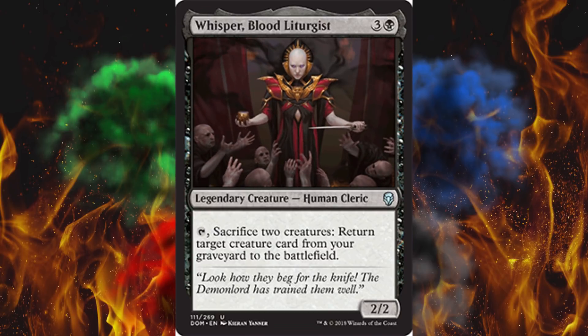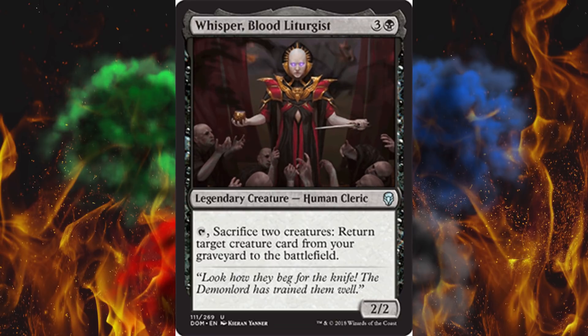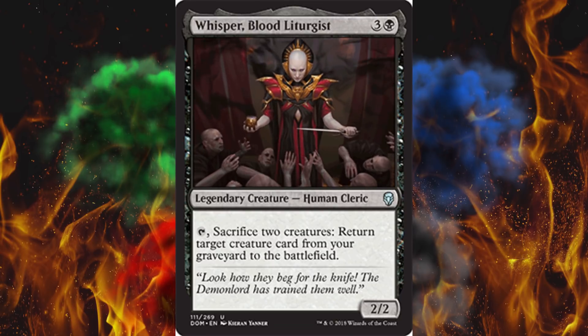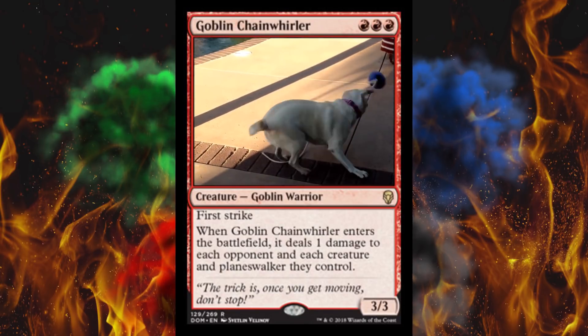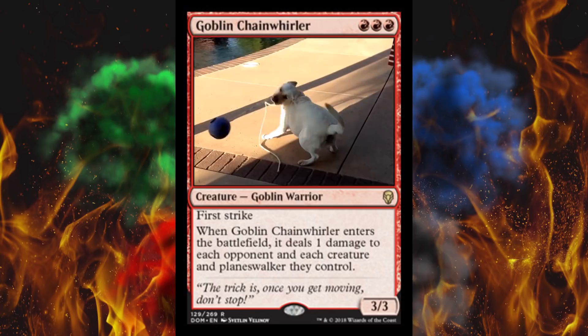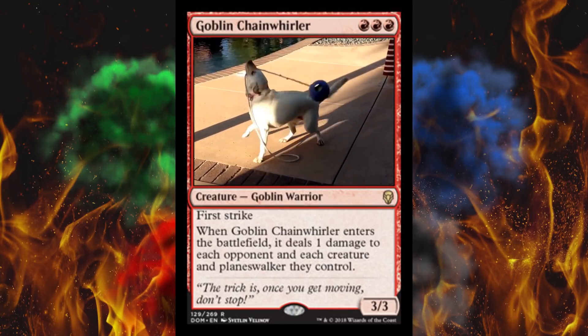They did post these quite a while ago, so you're probably like, oh, I saw these. But they were so popular that they actually made more of them. Check this out — get ready for the second generation. This one's the Goblin Chain Whirler. Really well-selling actually — I think it's like $4. It's a really decent, pretty powerful card, and pretty powerful animation there.